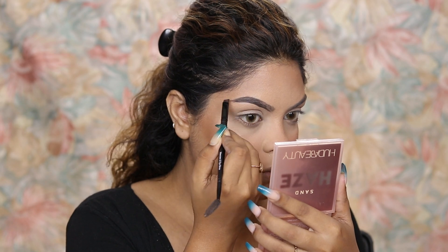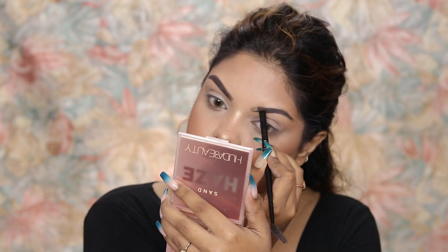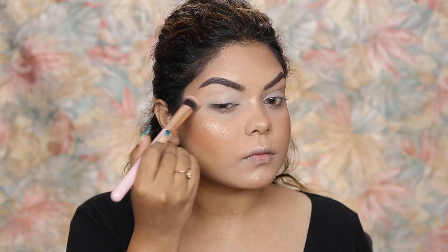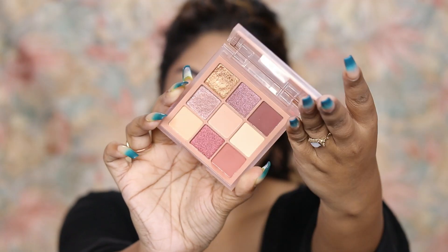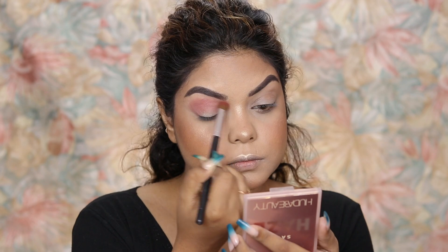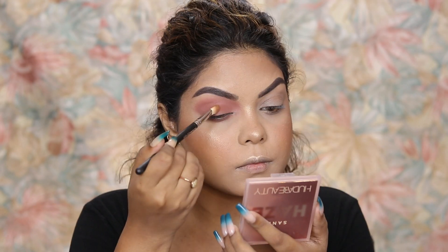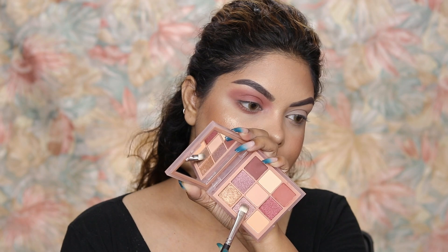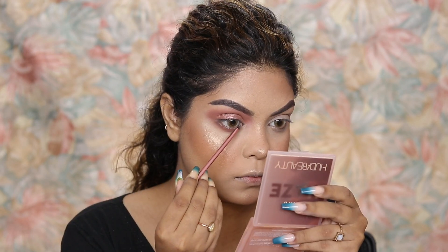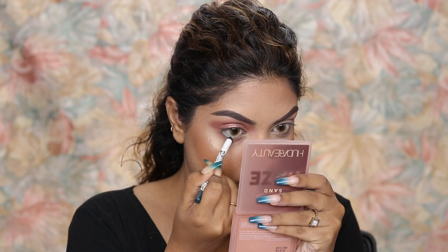For brows I'm using the PAC Brow Cream in shade 03 — it's the best brow pomade out there, very creamy and pigmented. The brush I'm using is from Faces Canada. I'm applying the same concealer on my eyelid to make a nice base. For eyeshadow I'm using the Huda Beauty Sand Palette — I take the first shade and apply it on my crease with a big blending brush, blend nicely, then apply the same shade on the lower lash line and eyelid. Next I take a lighter glittery shade and apply it all over the eyelid, using highlighter on the inner corners and brow bone. For the waterline I'm using the Forever 52 eyeliner pencil in green.